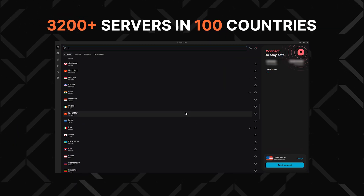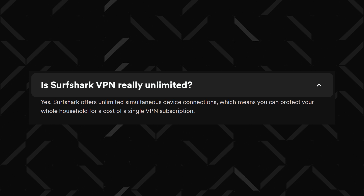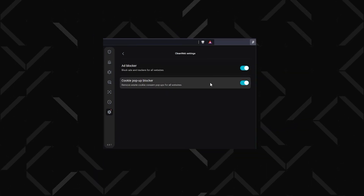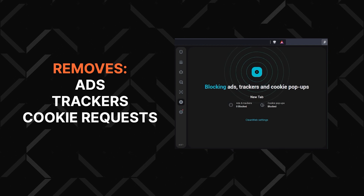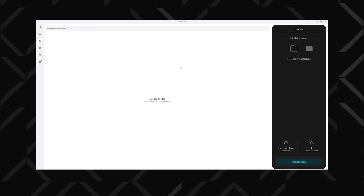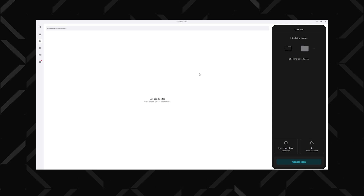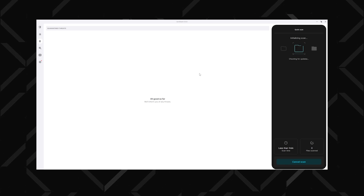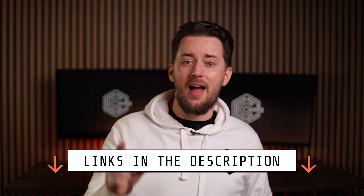Now, what is Surfshark good for? It has the lowest server count, but it makes up for it with unlimited device connections and unique features like CleanWeb, which blocks ads and trackers but also gets rid of those annoying cookie popups. Or their AV-test certified antivirus, which can scan your PC for threats and comes with ransomware and webcam protection tools. If one of those VPNs sounds like something you need, scan the QR code or grab a discount from the description below and go test it out.